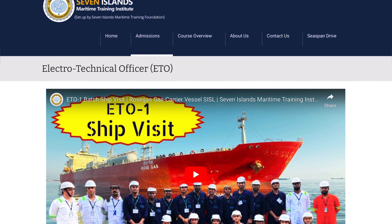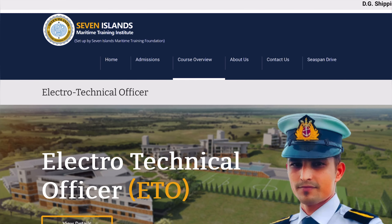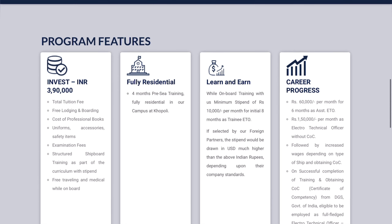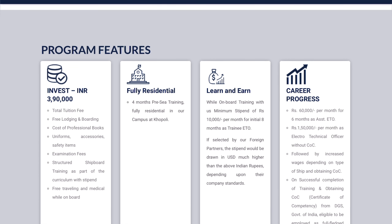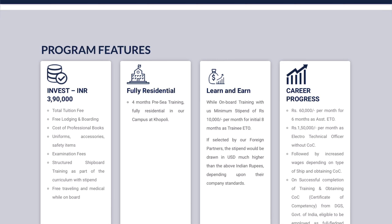Seven Island is a good option for students who have not done B.Tech, since this college provides sponsorship and job guarantee. Now let's go to the course overview for Electro Technical Officer. The course investment is 3 lakhs 90,000 rupees, which includes tuition fees, free lodging and boarding, cost of professional books, uniforms, accessories, and all other things. It is a full residential four-month course.